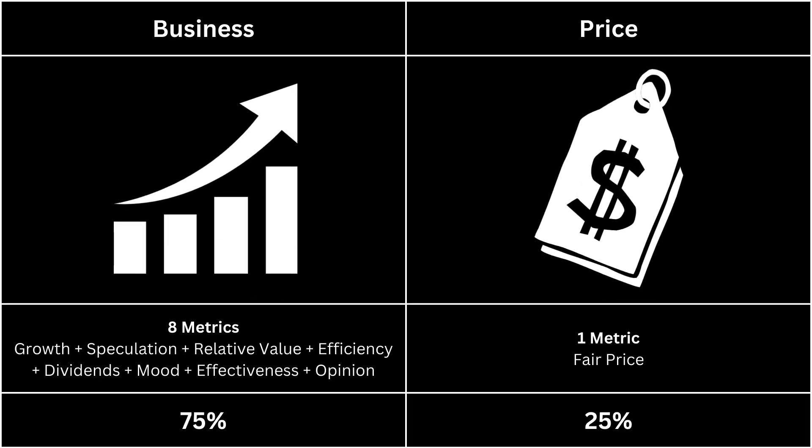For this analysis, we're going to look at two categories: the business, which makes up 75% of the analysis, and the price, which makes up 25% of the analysis.